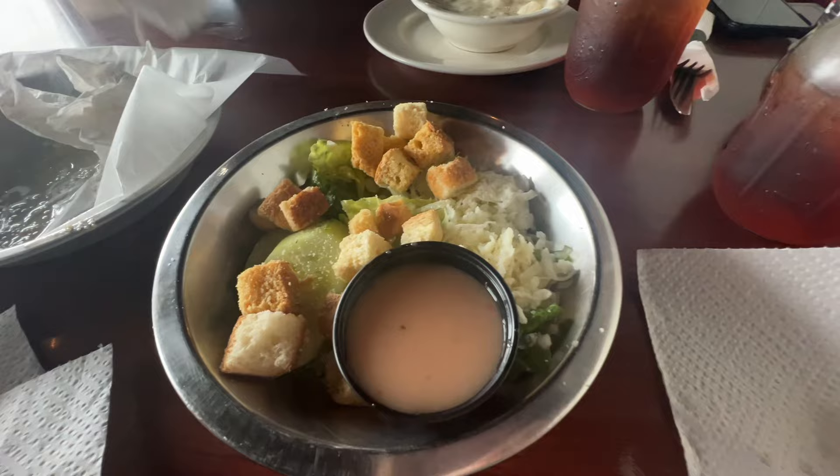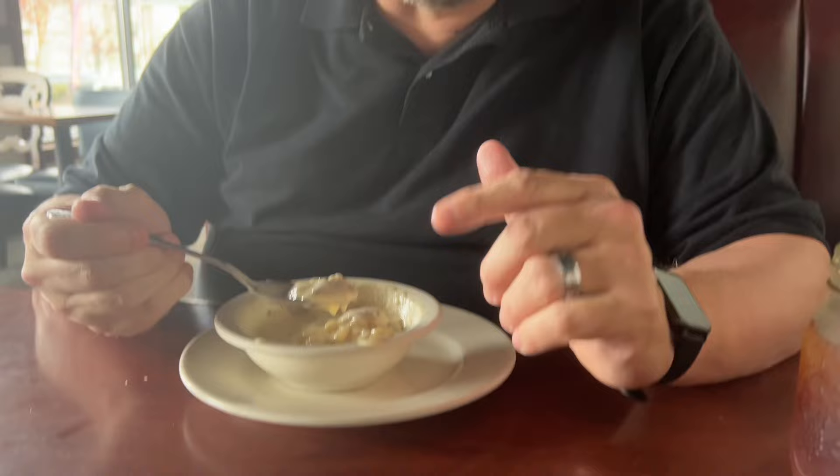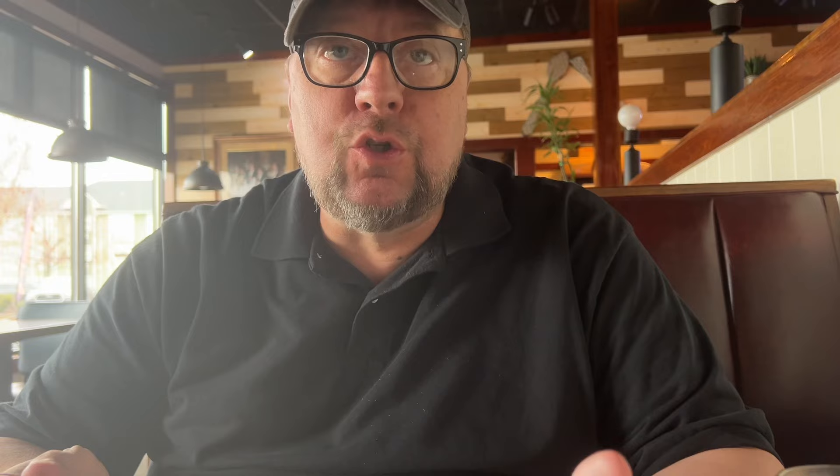Here is the house Italian salad, and Jesse got the same except with ranch. The potato soup is very good — very creamy — and it has the actual potato skins in the soup too. That's nice. Very good.